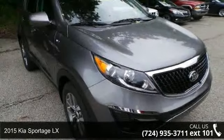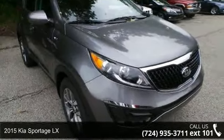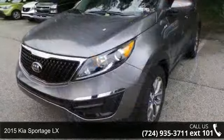Step into the 2015 Kia Sportage LX. This may be the set of wheels you've been looking for.